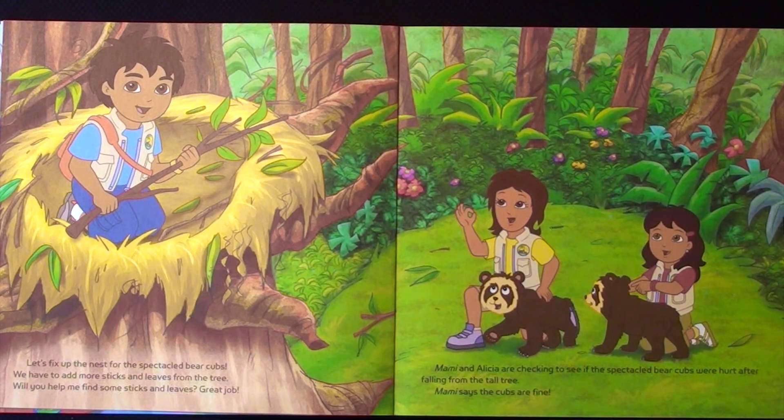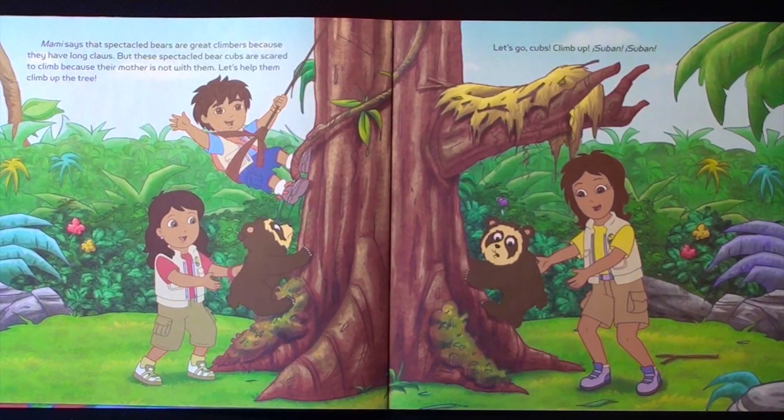Mommy and Alicia are checking to see if the speckled bear cubs were hurt after falling from the tall tree. Mommy says the cubs are fine. Mommy says that speckled bears are great climbers because they have long claws. But these speckled bear cubs are scared to climb because their mother is not with them. Let's help them climb up the tree. Let's go, cubs! Climb up! Saban! Saban!